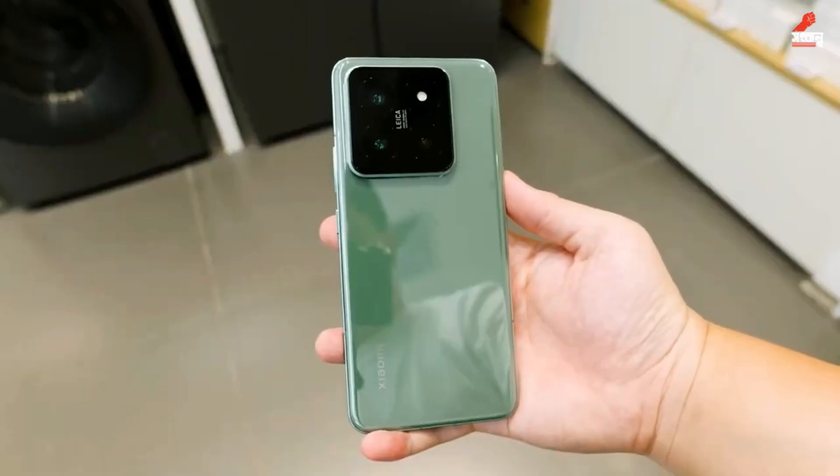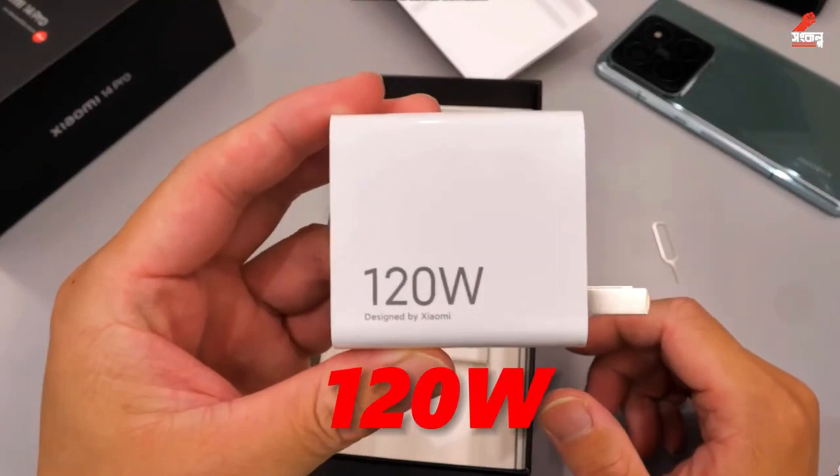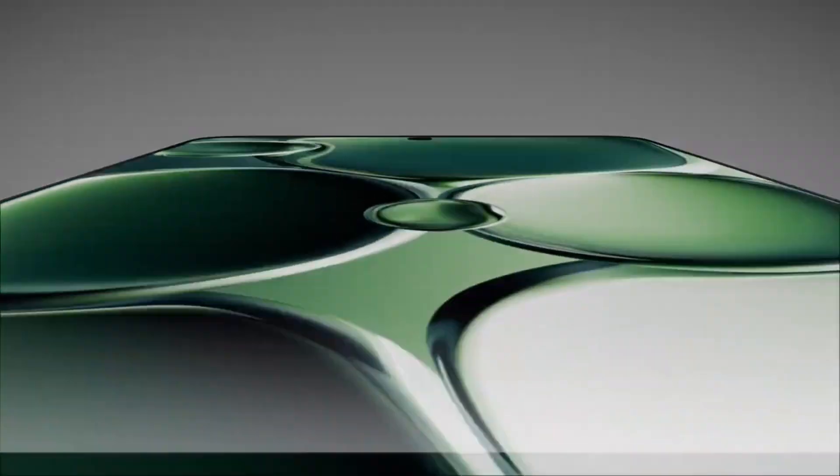Battery. The Xiaomi 14 Pro has a 4880mAh battery with 120W fast charging, which charges to 100% in 18 minutes. It also has 50W wireless charging and 10W reverse wireless charging.